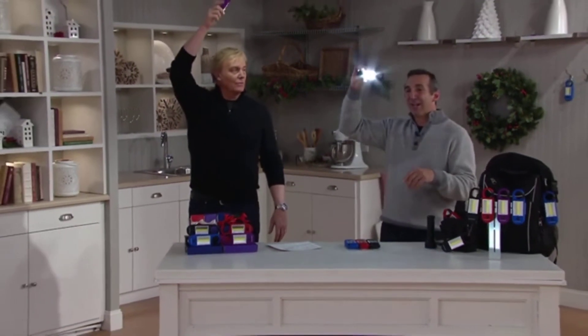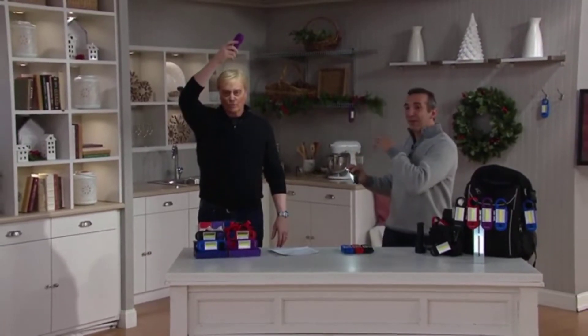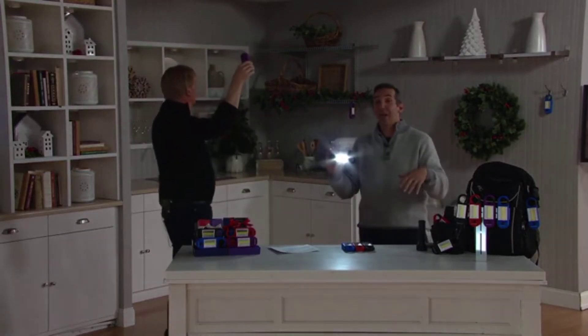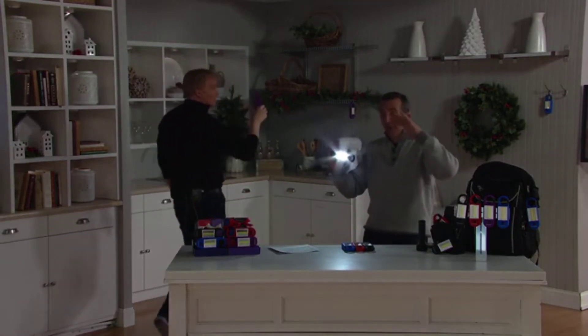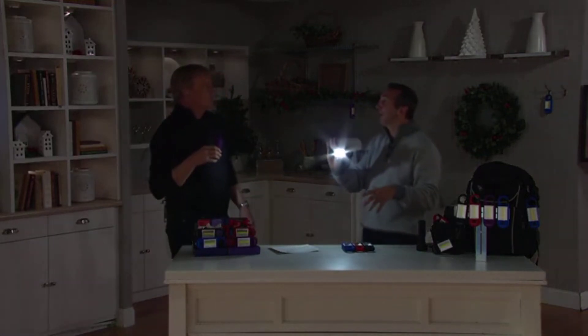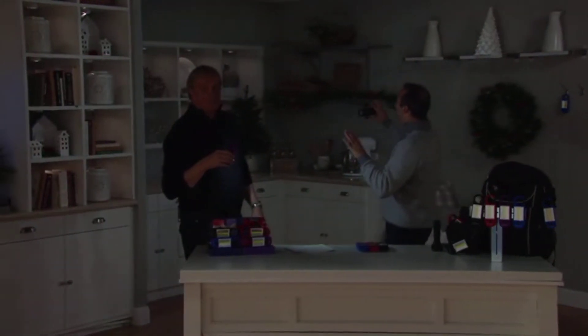We're still lit up by a lot of the lights here, but if we bring them down further I'll show you. If you're walking through a dark house — I was saying this earlier — I turned every light off in my house in the middle of the night, walked through, and I felt like I had a search light in my hand. It really just lights the way.